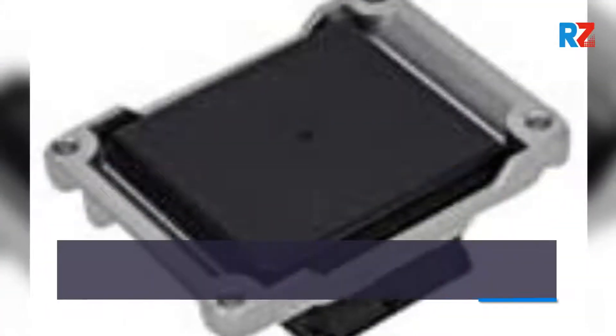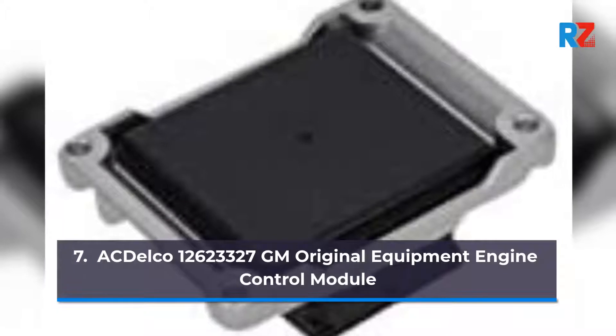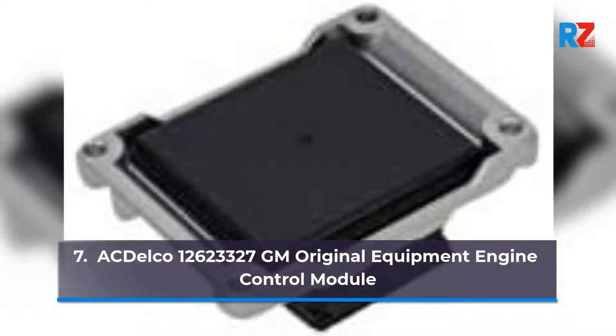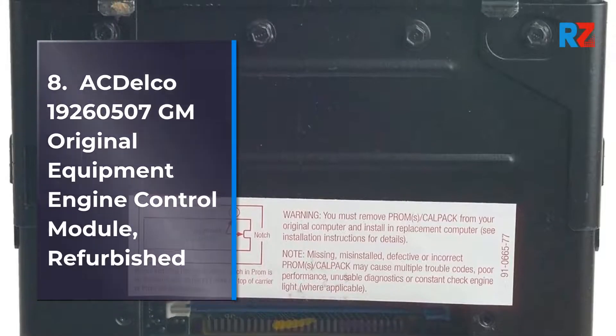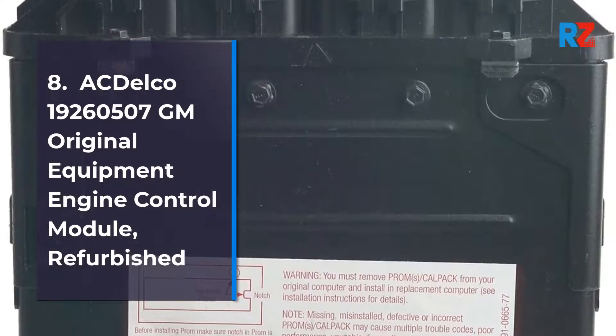7. ACDelco 12,623,327 GM Original Equipment Engine Control Module. 8. ACDelco 19,260,507 GM Original Equipment Engine Control Module, Refurbished.